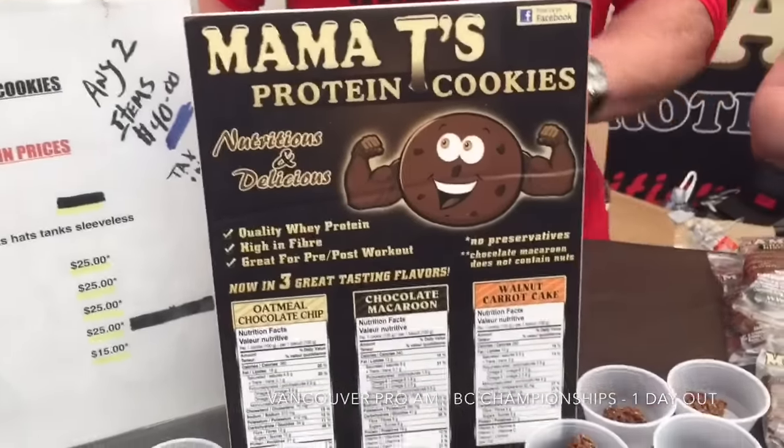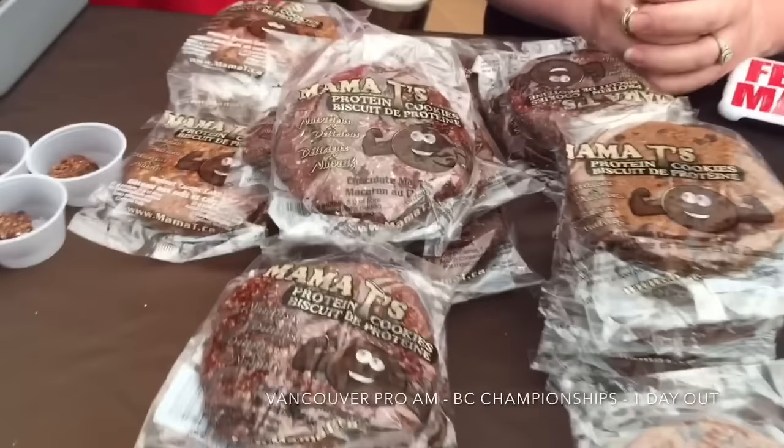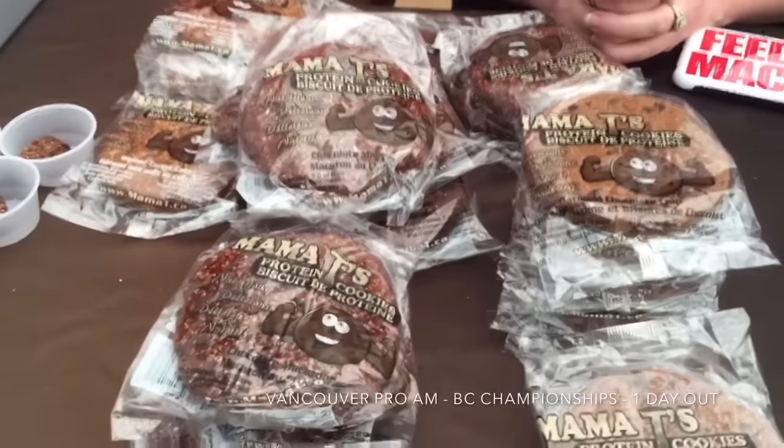We just got some cookies — Mama Teas protein cookies. Want to tell us a little bit about them real quick? Yes, they're all natural protein cookies made with whey powder. We started four years ago in our kitchen, and we're an industrial bakery now, all around Canada — real food. Yeah, and they're really good. We bought a bag of them.